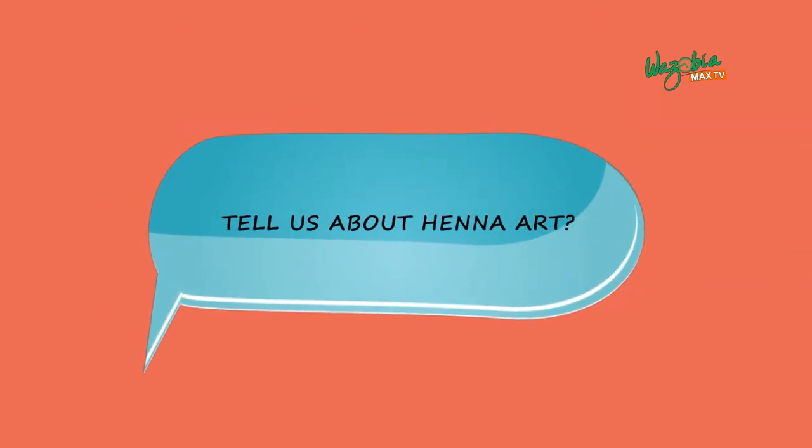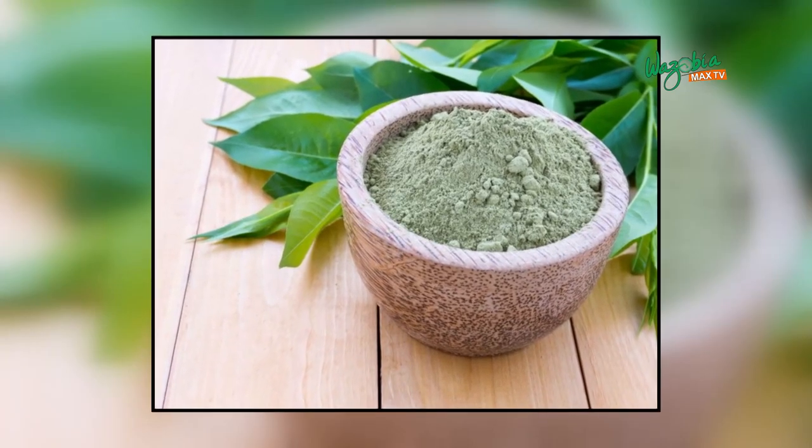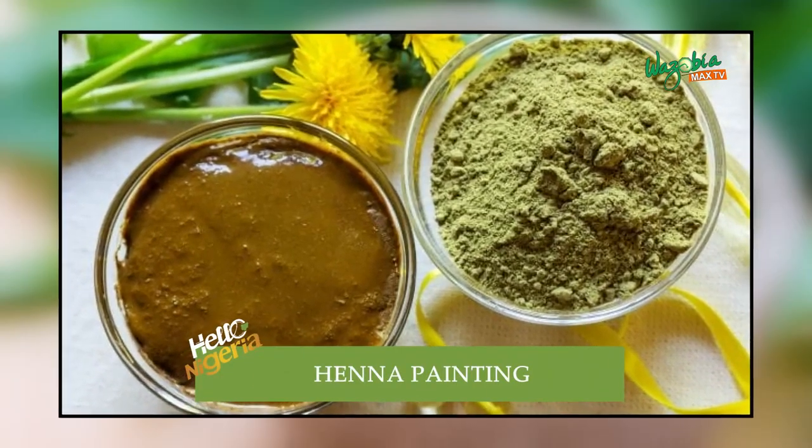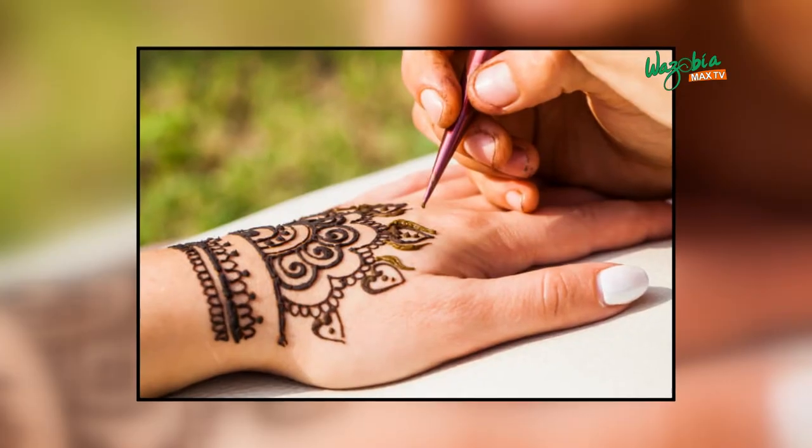My name is Hadiza and I own this Monday, which is basically a northern traditional beauty palette. Henna is a plant grown in specific areas in Africa, South Asia, and some parts of Australia. When it's dry, it's picked, dried, and meshed together to form a paste. When that paste comes in contact with the skin, it stains the skin — hence the henna tattoo.